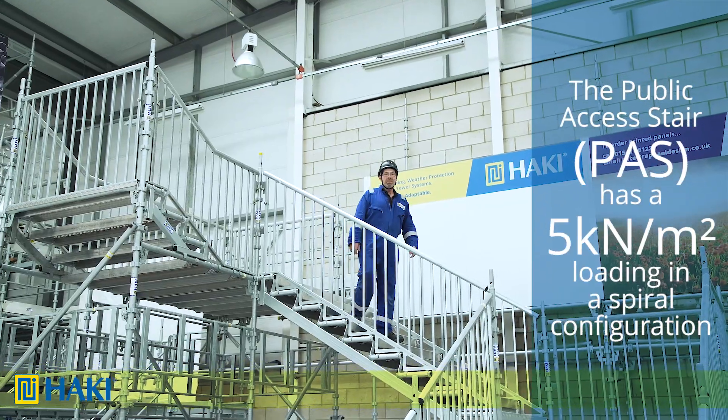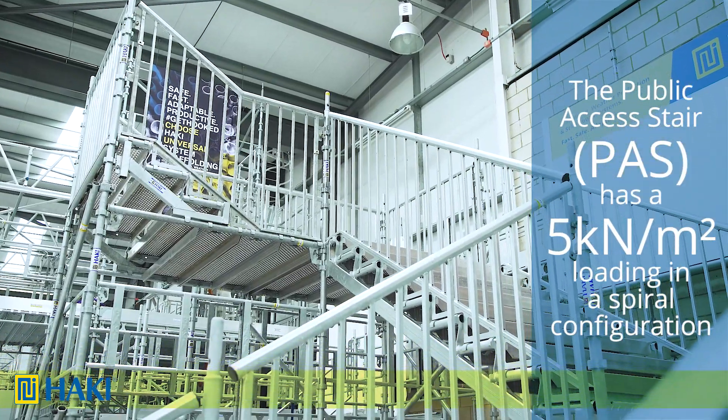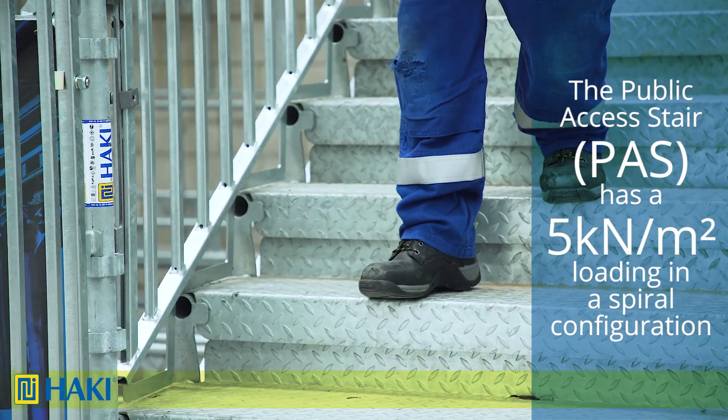This one is the public access and event staircase. In a spiral configuration it has five kilonewtons per square meter. Depending on design and size, that's from ten persons upwards.